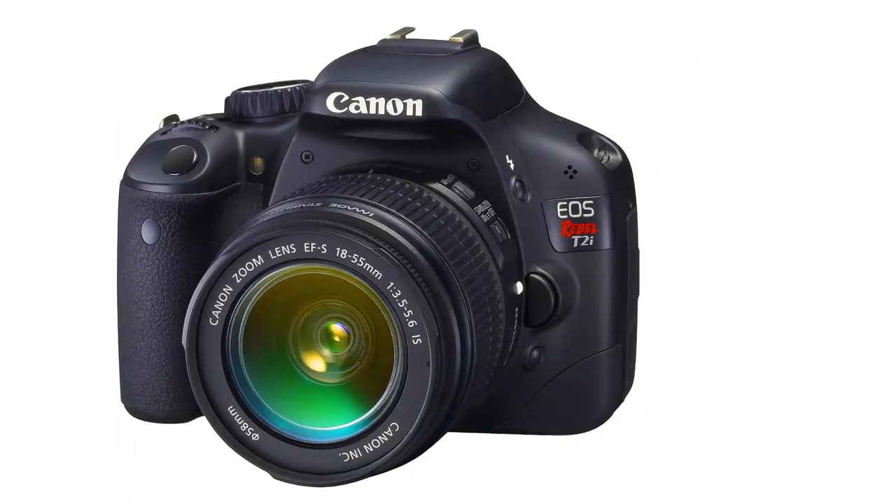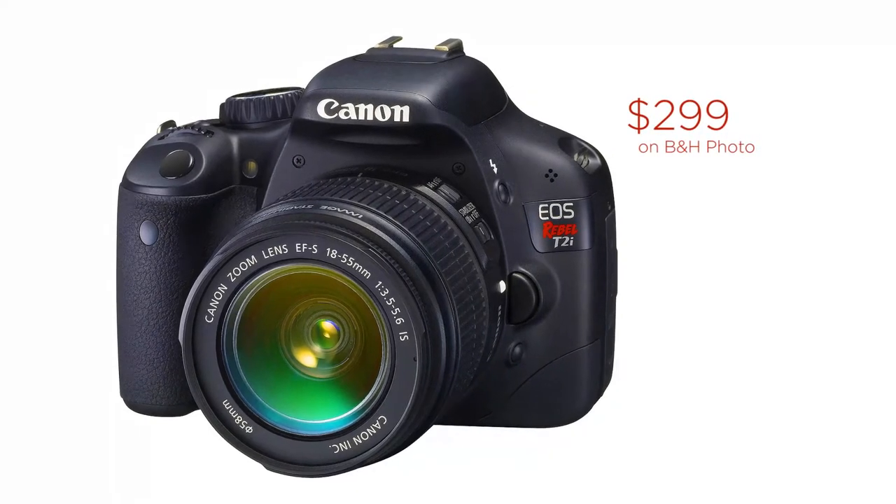So don't get rid of your camcorder — keep that for your speaking engagements — but for a home studio, buy a DSLR camera. The one I recommend is the Canon T2i. It's about $300 online and it'll do everything you need for a great camera.